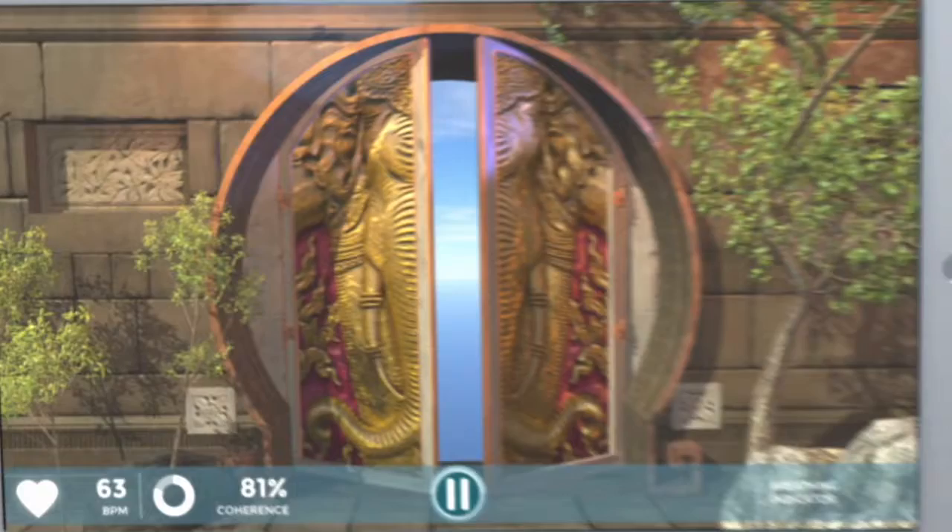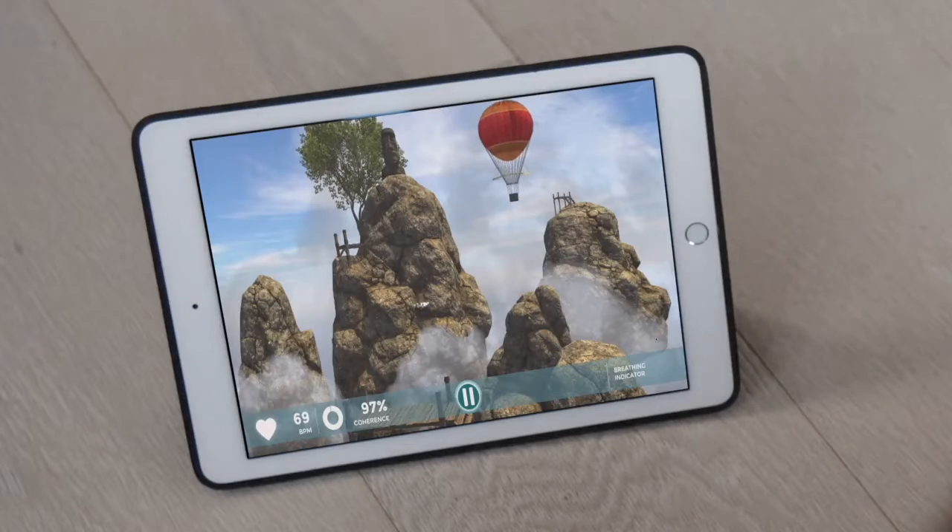Study after study has shown that meditation can help manage stress and enhance performance, but many people find traditional meditation methods hard to learn, boring, and frustrating. Introducing interactive meditation by Unite — a relaxation program that uses breathing techniques, immersive experiences, and real-time feedback to help you gain more awareness of your thoughts, emotions, and physical state.